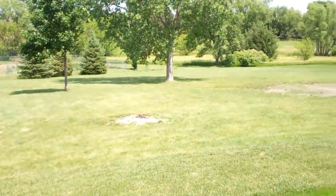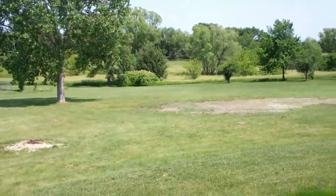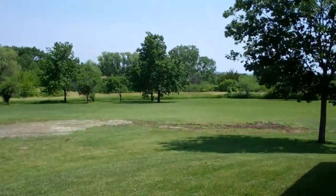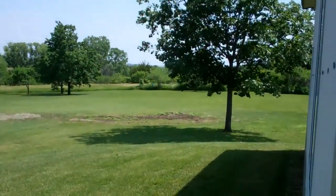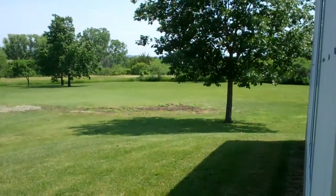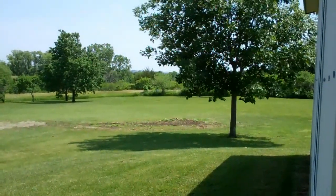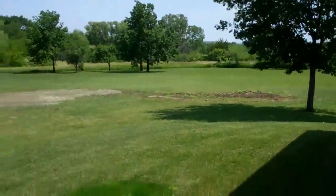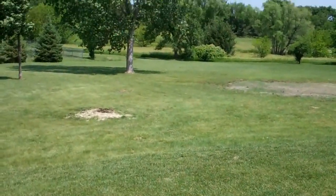If you'd like to come out and see this yourself, contact me, JR Knop, at 402-202-2871. Or look me up on the web or shoot me an email at jrknophomes.com. My email is jrknophomes — that's K-N-O-P-P as in Paul — H-O-M-E-S at gmail.com. Thanks for viewing.